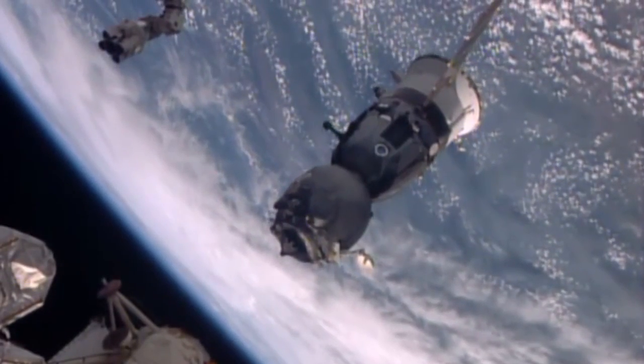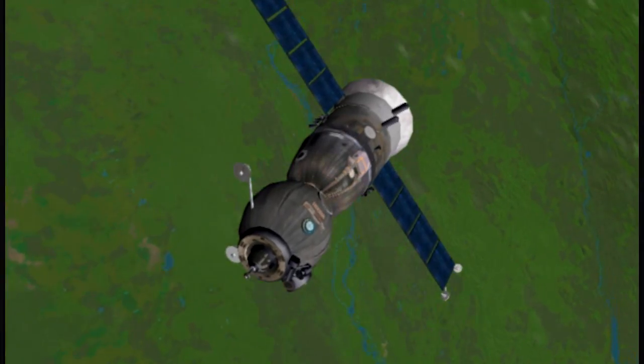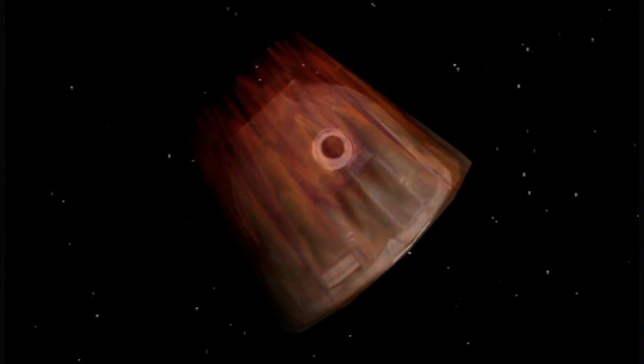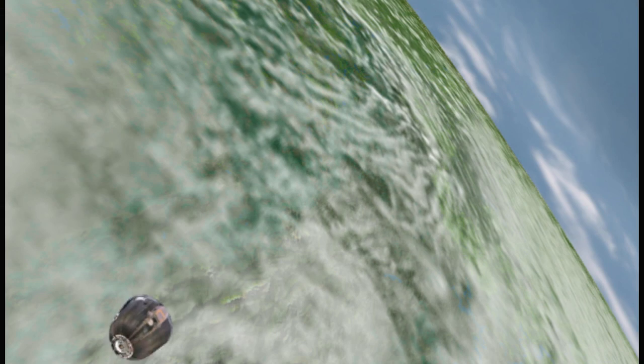Upon descent, the Soyuz starts slowing down from 17,500 miles per hour with a de-orbit burn to enter the Earth's atmosphere. Once the descent module reaches entry interface, or the edge of the atmosphere, friction from the thick atmosphere heats the outer surfaces of the vehicle and slows the vehicle for eight minutes all the way down to about 515 miles per hour.